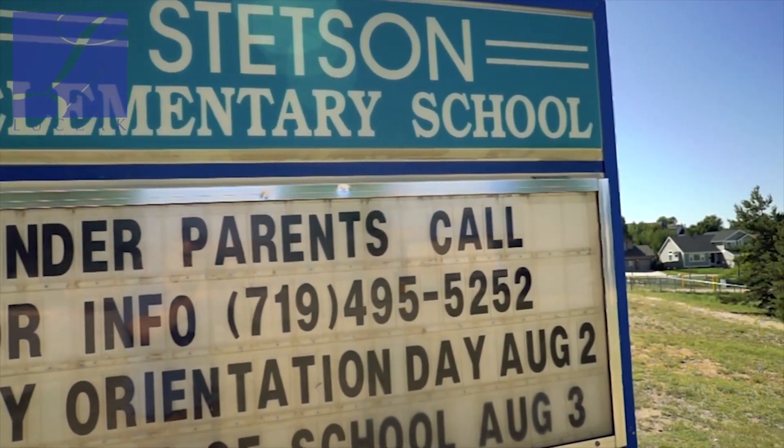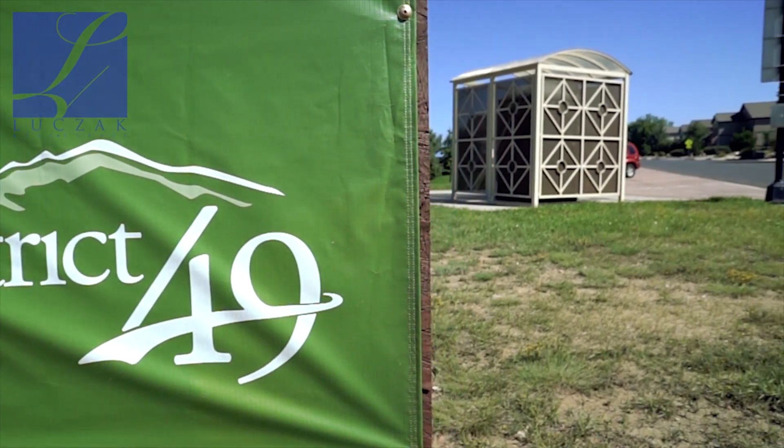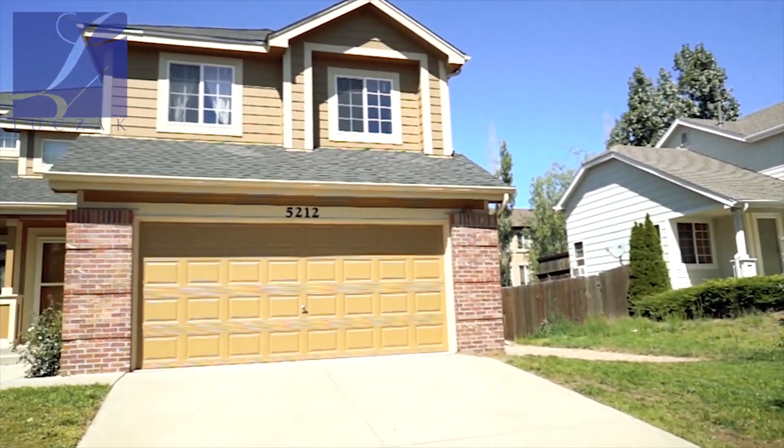This property is located in Stetson Hills, right down the street from Stetson Hills Elementary. It's super well-appointed — you've got walking trails and great community amenities nearby. For more information on the neighborhood, visit www.stetsonhillsinfo.com. Let's go inside and take a closer look. It's a gorgeous house listed at $295,000.